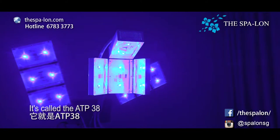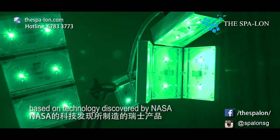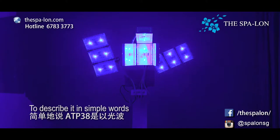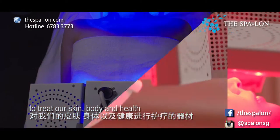It's called the ATP-38. The ATP-38 is a device made in Switzerland based on technology discovered by NASA. To describe in simple words, this is a device that uses light to treat our skin, body and health.